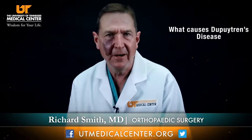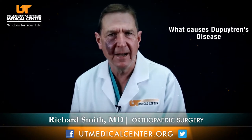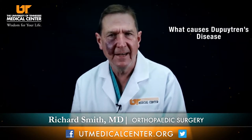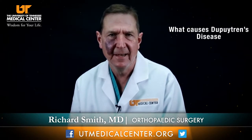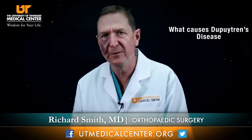Dupuytren's disease has no known cause, but there is a large genetic predisposition. The most common people that get it are people from Scandinavia, also people from Scotland, England, and Ireland, who tend to have a high incidence of this disease. Here in Tennessee, we have a lot of people of Scots-Irish descent, so it's a fairly common condition to see. Essentially, it's a genetic predisposition — just because it's in your family doesn't mean you'll get it, but you have a higher chance of getting it.